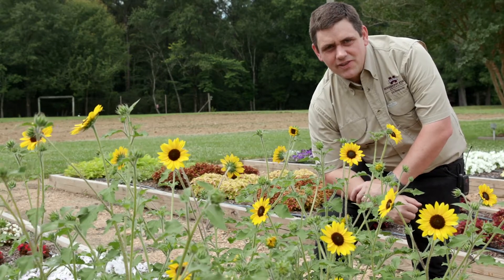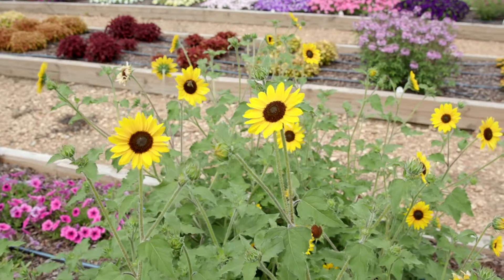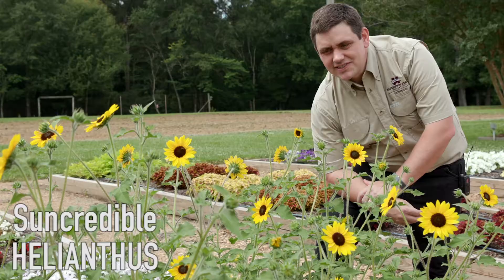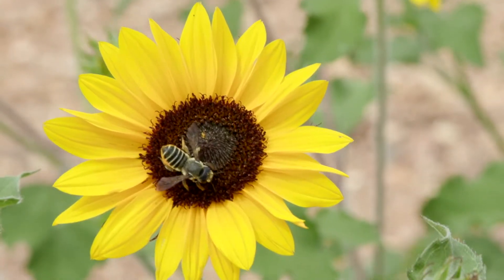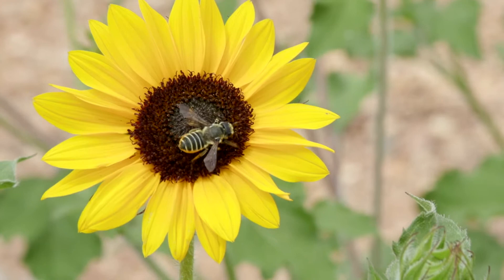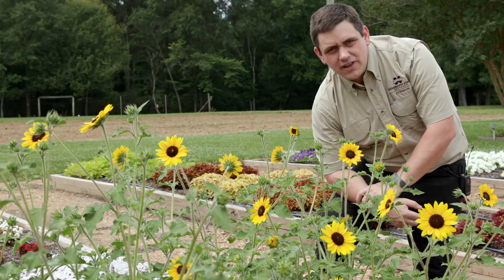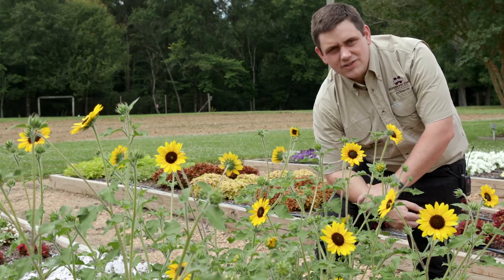We've trialed a lot of sunflowers throughout the years in our trial garden, and this particular variety has outperformed them all. This is the Sun Credible Helianthus, and what's unique about this sunflower is that unlike a lot of other sunflowers, it keeps going after it flowers — it doesn't peter out throughout the summertime when it gets hot or after it's done blooming.